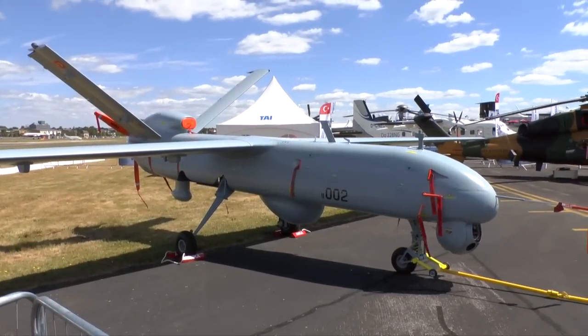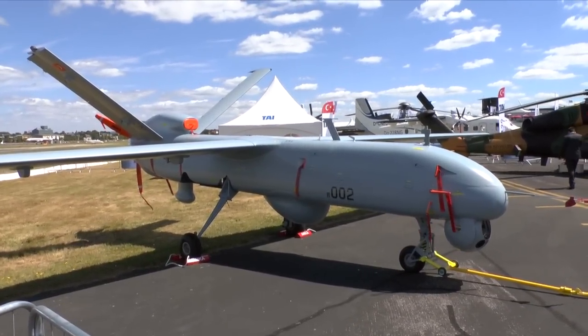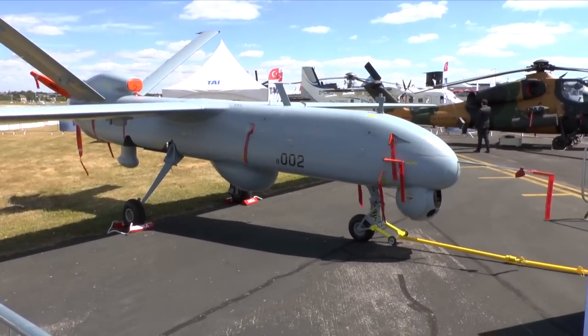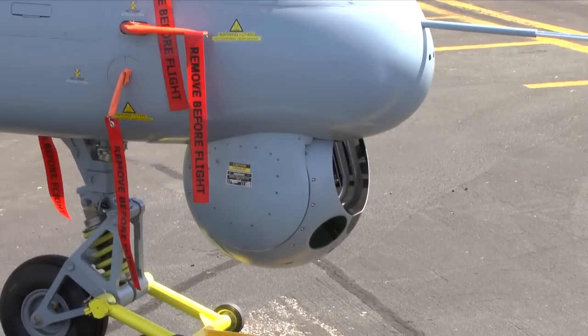The Anchor Unmanned Aerial System has an all-weather day-and-night I-Star capability and features autonomous flight capability and automatic take-off and landing. The Turkish Armed Forces have ordered 10 of these aircraft with deliveries scheduled to begin in 2016.